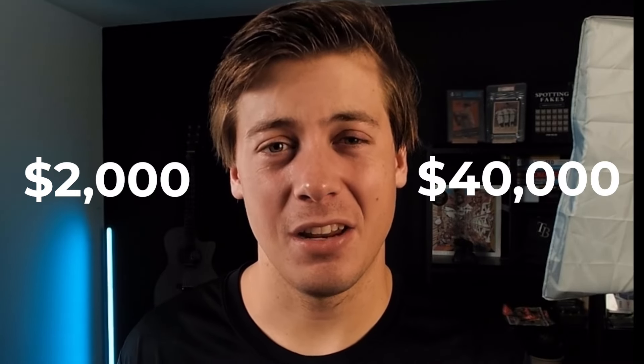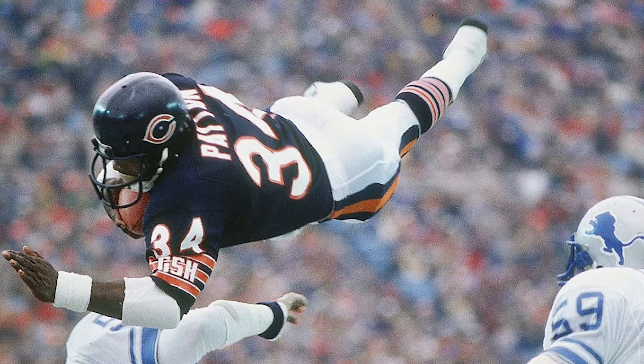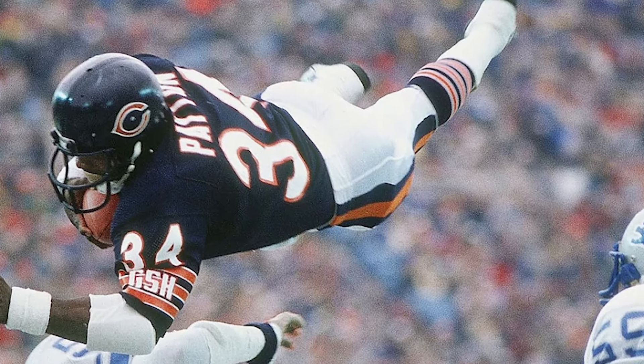We're going to be looking at the top 30 vintage football card sales on eBay for the month of June. Prices range from about $2,000 all the way up over $40,000. Walter Payton makes multiple appearances on the list as do PSA 10s of classic vintage football sets. Let's start off this list.